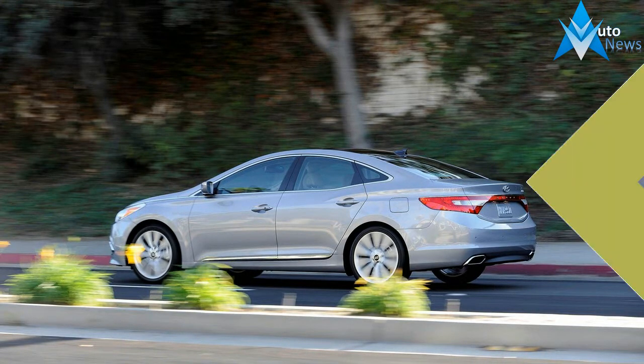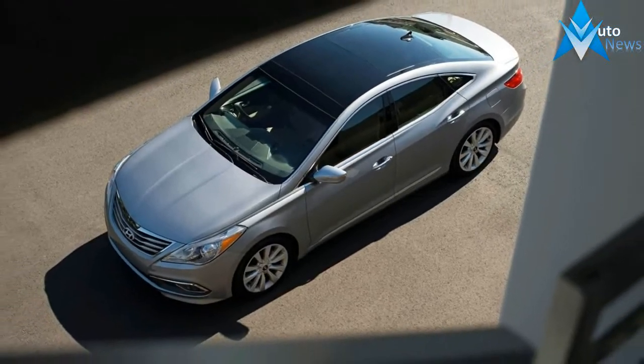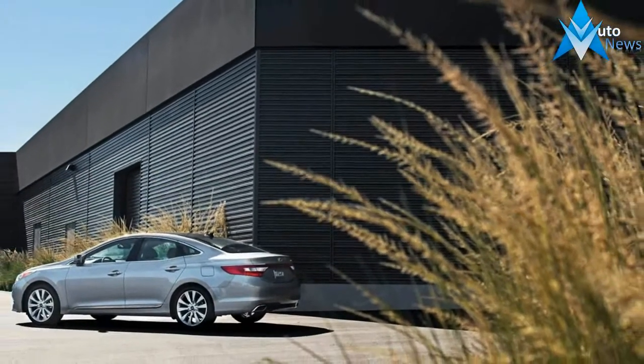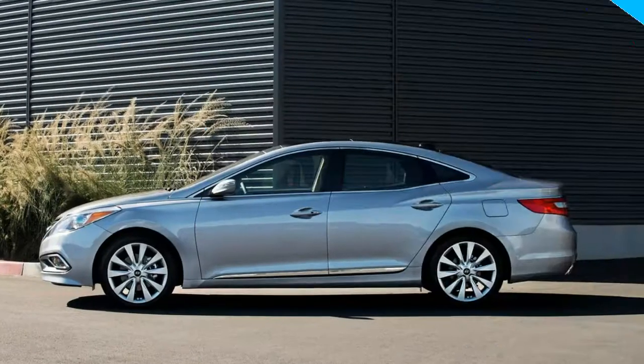During a supermarket run in our Hyundai Azera limited test car, we were approached by a salt and pepper haired man wearing cargo shorts and flip flops. He was excited to share his recent experience with an Azera he rented. 'Surprisingly nice, isn't it? You know, for a Hyundai.'